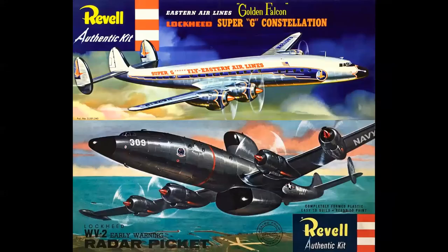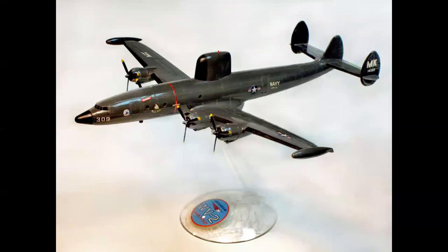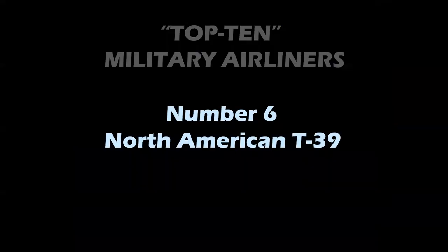Interestingly, the model companies in the mid-1950s did exactly the same thing to the injection molds of their models as the manufacturers did to the real airplanes. As an example, here we have the Revell model of the 1049G in Eastern Airlines markings, released in late 1956. Then the WV-2 version came out — the molds were literally changed to add the WV-2 radomes and Navy markings, resulting in another beautiful model of the radar-equipped Navy Constellation.